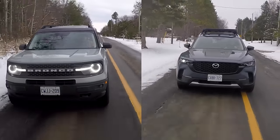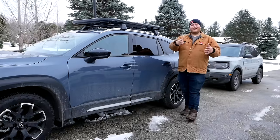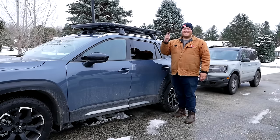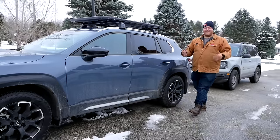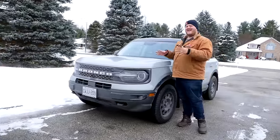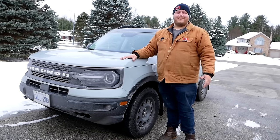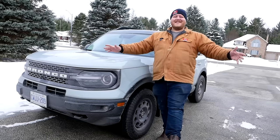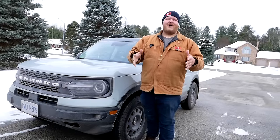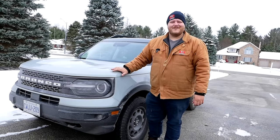We've come to the end of the video. If you have an active lifestyle — kayaking, canoeing, biking, camping — both are good options. The CX-50 handles nicely and looks sharp. But if I was laying down my money, it would be on the Ford Bronco Sport — I really appreciate its utilitarian nature, everything is meant to be used out in the world, and honestly I just fit better in it. Let me know in the comments which one you'd buy, and don't forget to like, subscribe, and join to become a member. See ya!